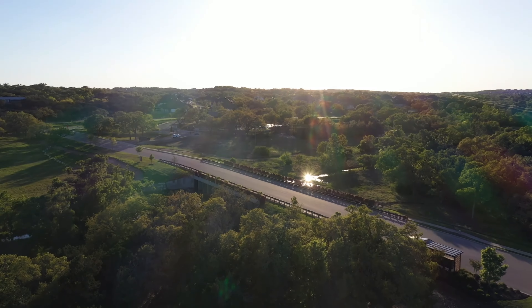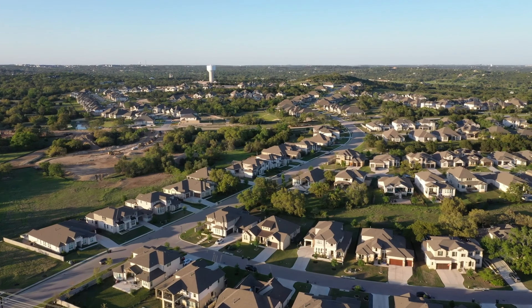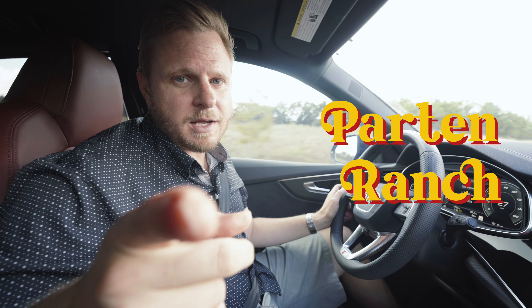We are driving through one of my favorite neighborhoods. We're kind of doing a recap on this neighborhood — we've actually done it several times. I'm excited because they've opened up a new section and that is Parton Ranch.